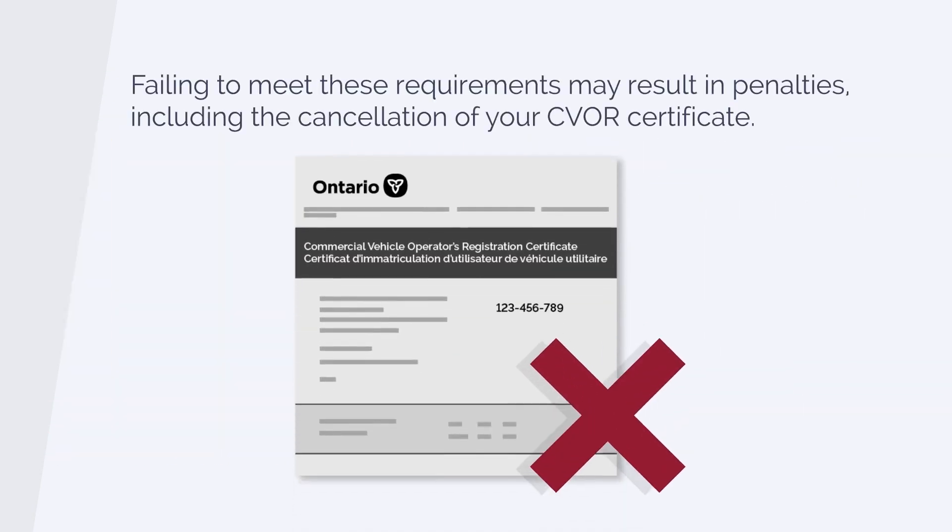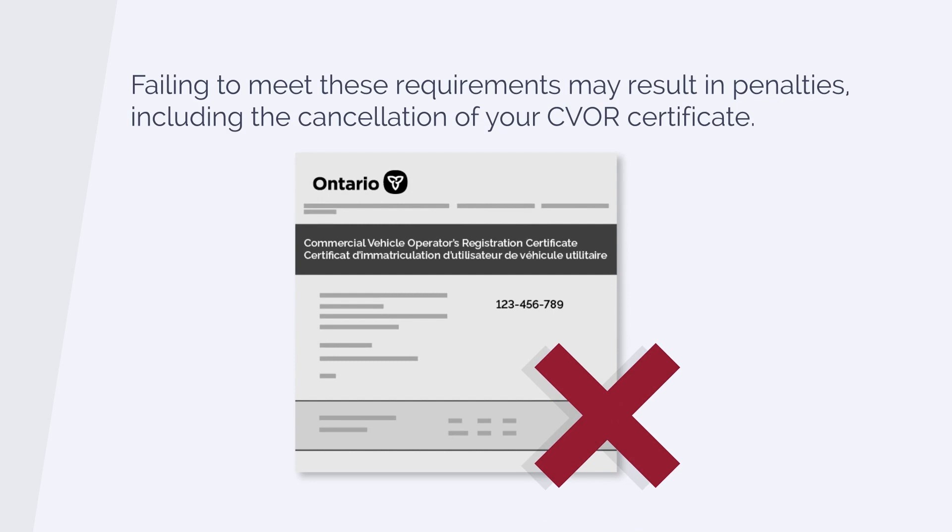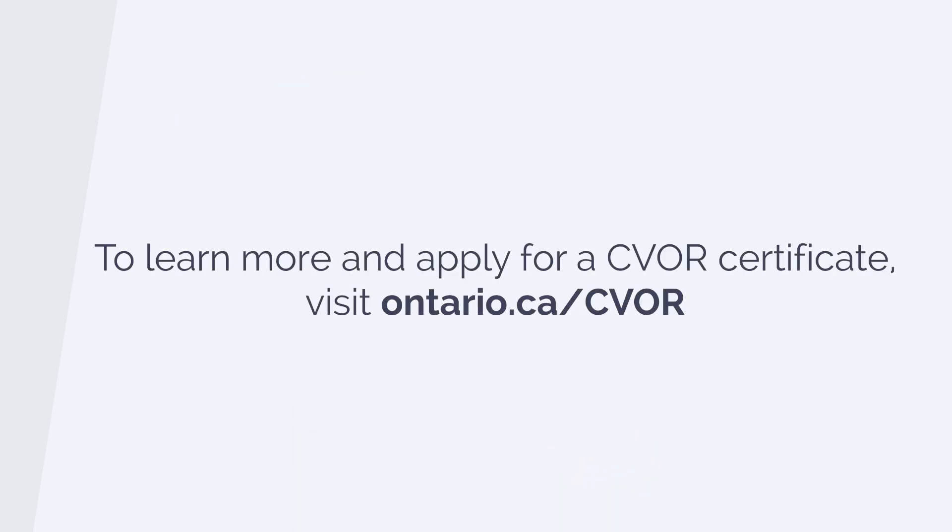Failing to meet these requirements may result in penalties, including the cancellation of your CVOR certificate. To learn more and apply for a CVOR certificate, visit Ontario.ca/CVOR.